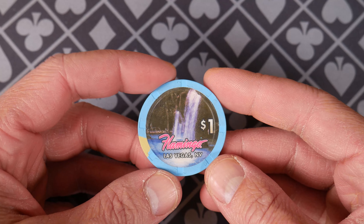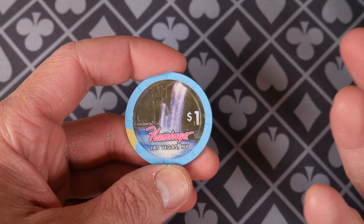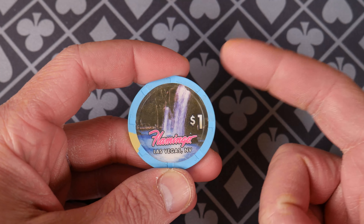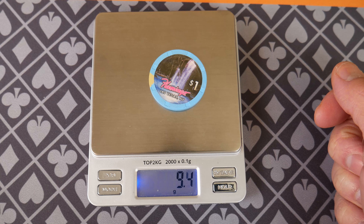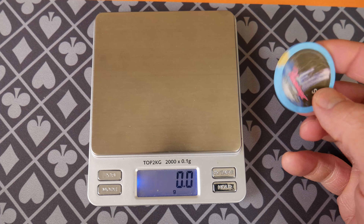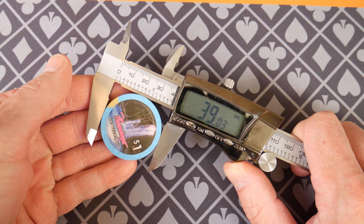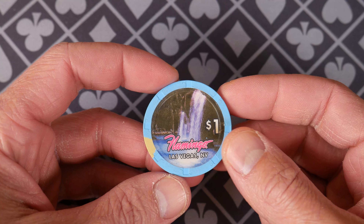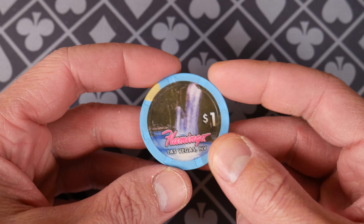So it changed ownership a whole bunch. For this chip, it changed ownership from Hilton — they sold it, renamed it, rebranded — to some park business, and then it ultimately fell to the name of Caesars. So it's under the Caesars name now. In 2000, when that happened, they changed the branding here on the chip.